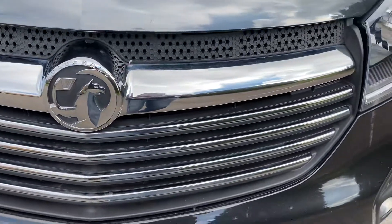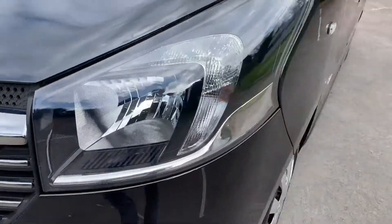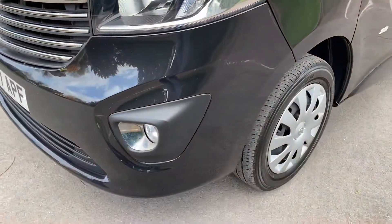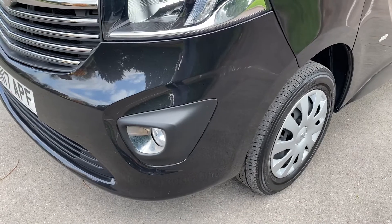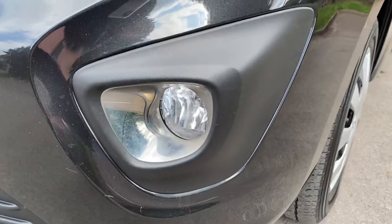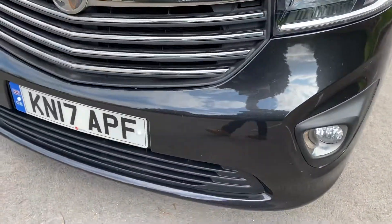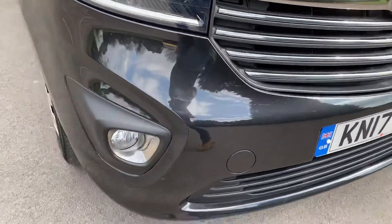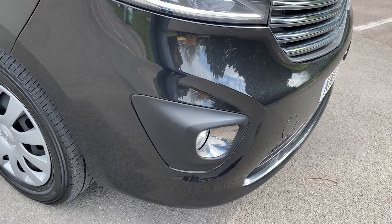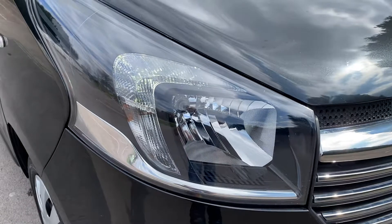Coming down onto the grill — the grill's all good. Passenger headlight unit, no marks there, nice and secure unit. Passenger side front bumper corner, no major scuffing or marks on it. Passenger fog light unit is all good. Coming round to the front of the bumper, all good. The driver's side bumper corner is all good with no scuffing. The fog light unit this side is all good and the headlamp unit this side is all good as well.